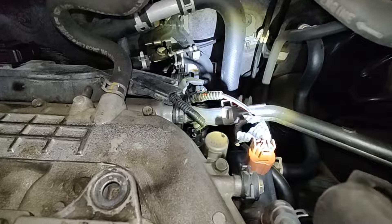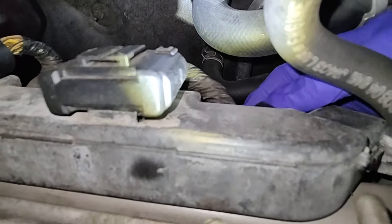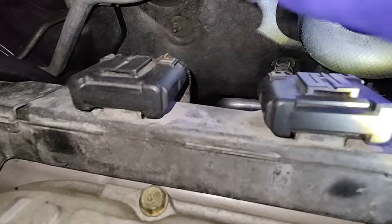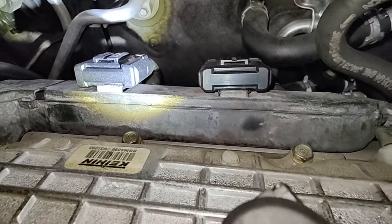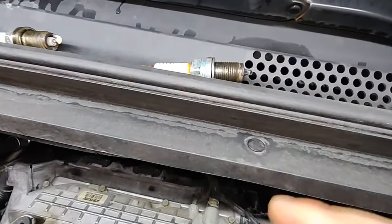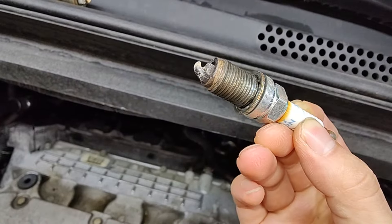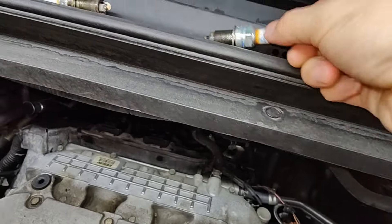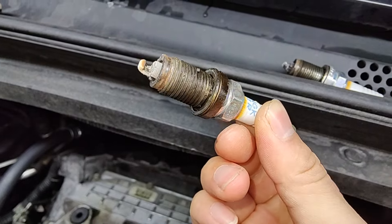Make sure you don't have rodents chewing your wires — I looked at the wires back here and they're all intact. I'm going to pull the spark plugs out and take a look. I pulled the spark plugs — here's how they're coming out. They're all actually kind of loose. You can see all that junk on them. Definitely the back bank is all burning oil.